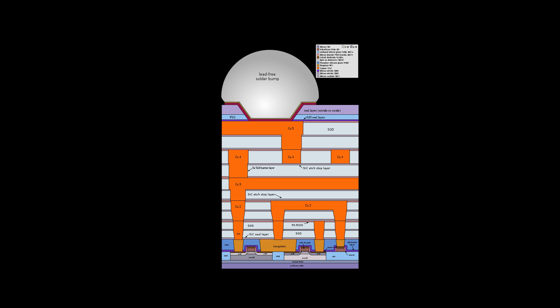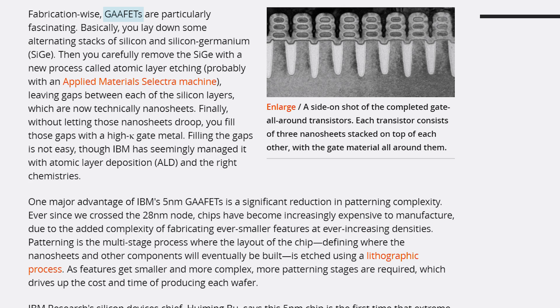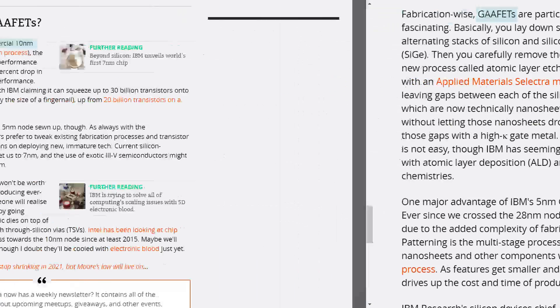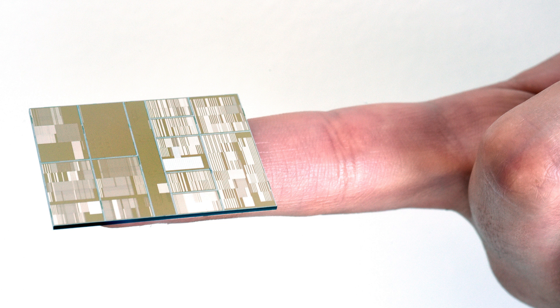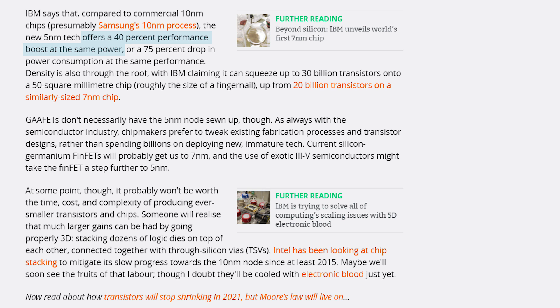It then uses lithography to essentially etch or pattern in where the components will be. The new design is called GAA FETs. When compared to 10 nanometer tech — and keep in mind the ZEN and Kaby Lake architectures are both built on a 14 nanometer FinFET design — the new 5 nanometer process offers a 40% boost in performance at the same power. They're also able to squeeze 30 billion transistors into a 50 square millimeter chip, when only 20 billion was possible before. Both of these advances are extremely exciting.